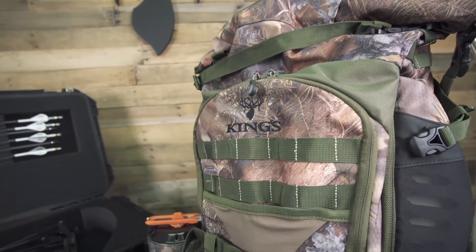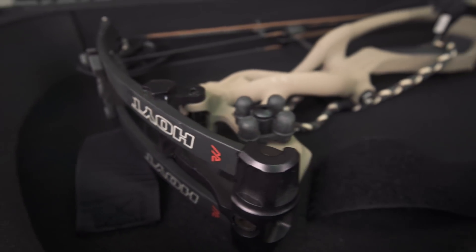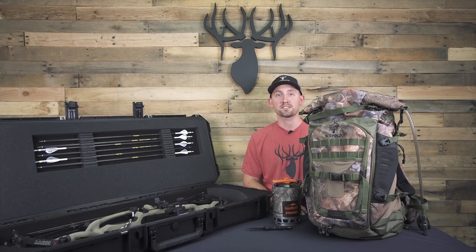While you're shopping, make sure to enter our giveaway because this year we're going to give away some great prizes including a Hoyt bow, Vortex Optics, new King's Gear, and Camp Chef stoves.